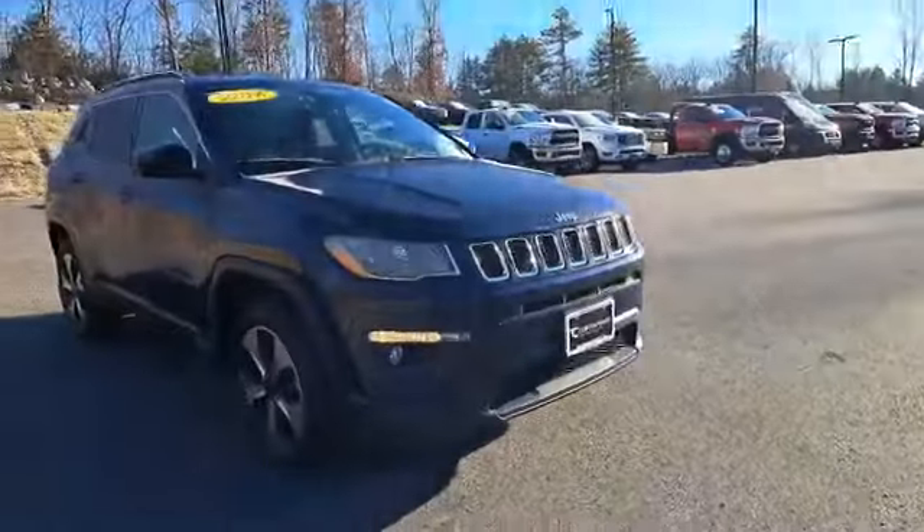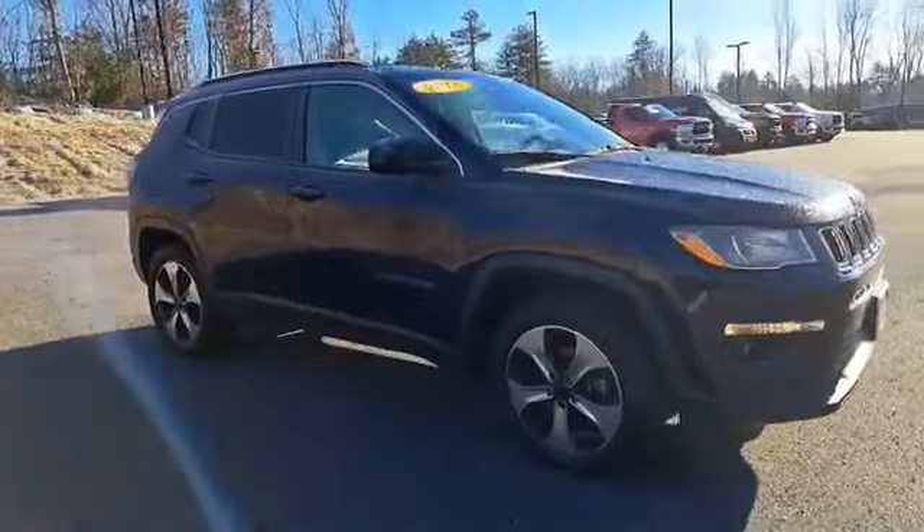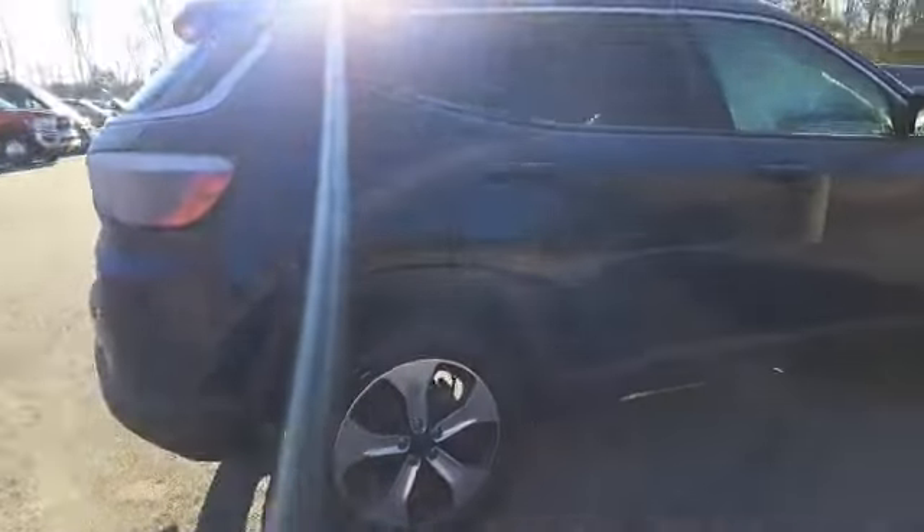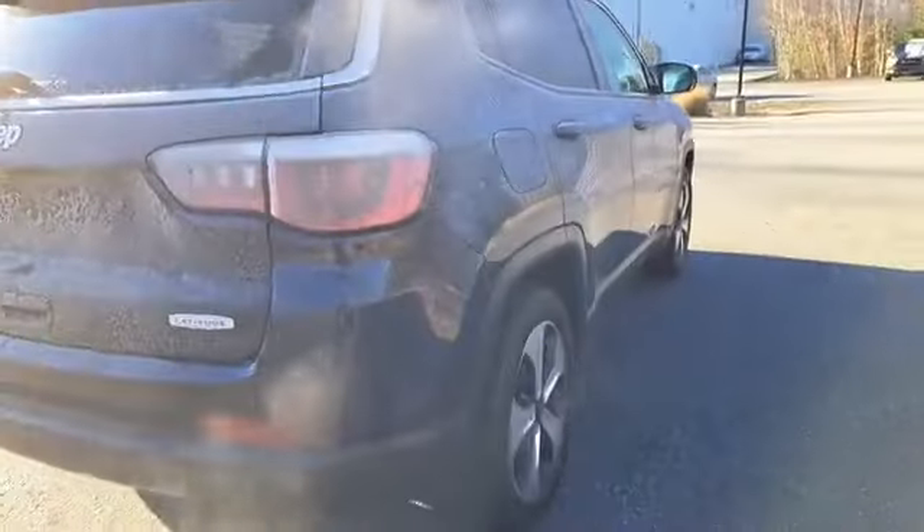Look at that beautiful midnight blue — it changes right to black once you get into some shade. I absolutely love this color, it's one of my favorites. You cannot beat the way that it stands out.